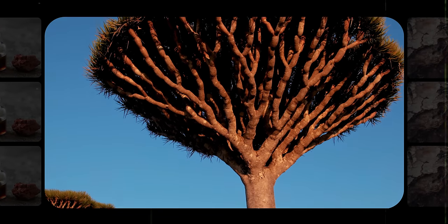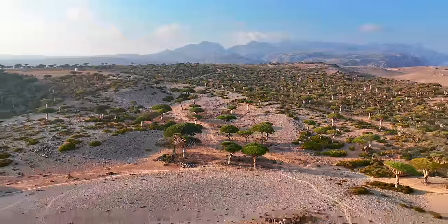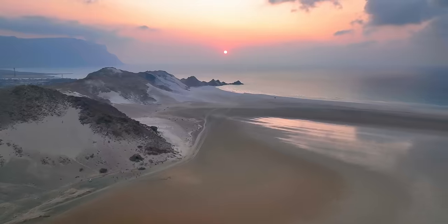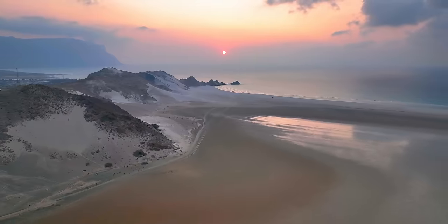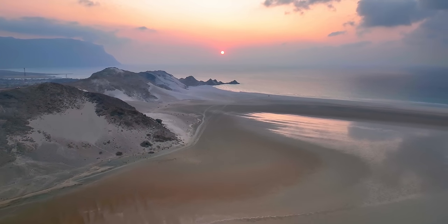Dracaena cinnabari is a member of the dragon tree genus, which includes over 120 trees and succulent shrubs spread mostly across Africa, southern Asia, and northern Australia. This exclusive species, however, only grows high in the mountains and on the plateaus of a string of tiny islands called the Socotra Archipelago — and the dragon blood tree is hands down the most iconic resident.